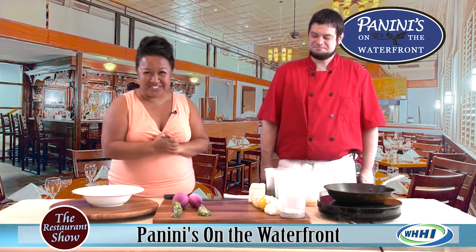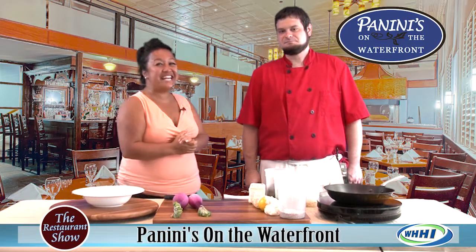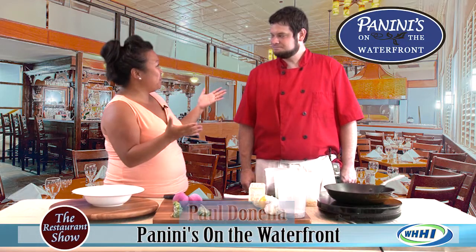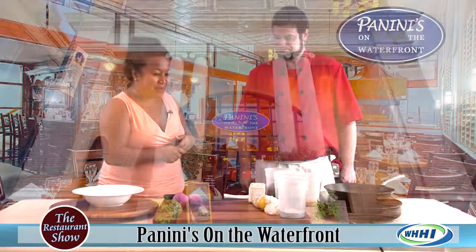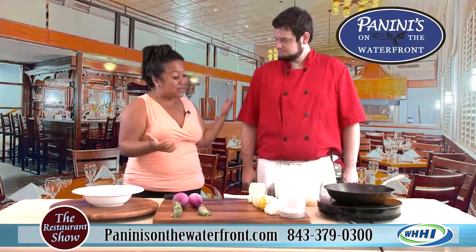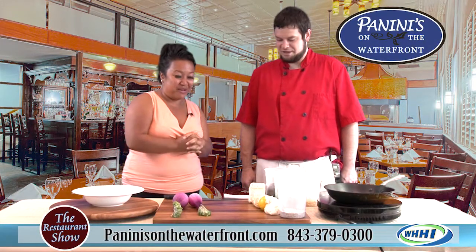Hey everyone, welcome back to The Restaurant Show. I have Chef Paul Danella from Panini's, right there on the water — great spot. It used to be the Old Bank, absolutely. And this is the first time you've been on here, I'm so excited to see what you have in store.